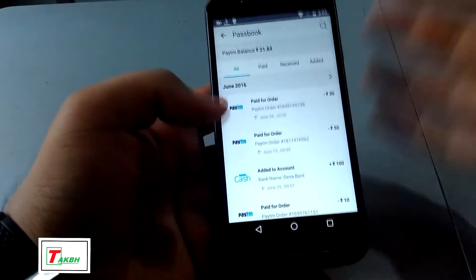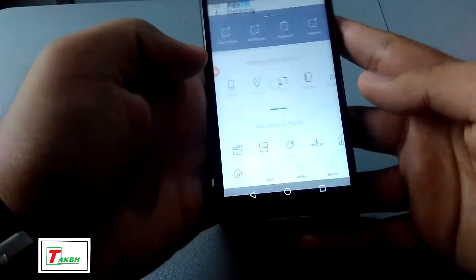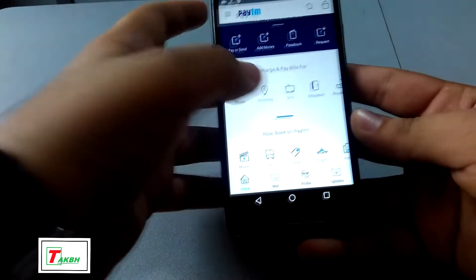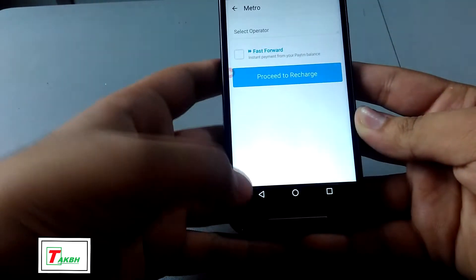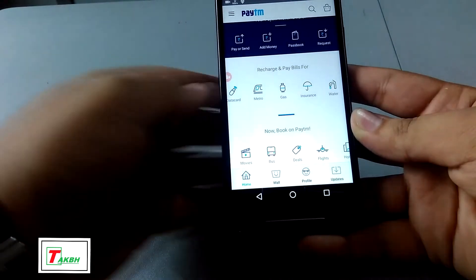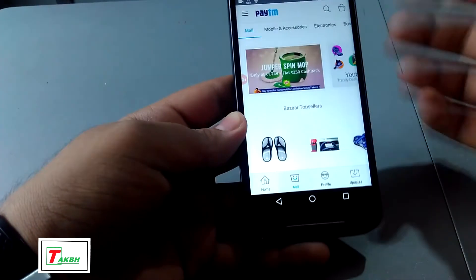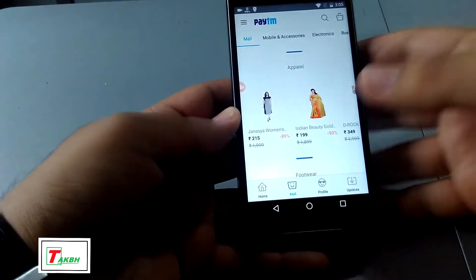You can also pay the electricity bill, so you don't need to stand in the queue. There are many carriers supported. You can even book your metro tickets — Reliance metro or any metro you want. You can pay your gas bills or even do your insurance payment. Not just that — you can book movies, bus tickets, deals, and many more features. They even have an in-app mall where you can shop for products — buy a mobile phone, television, shoes, many things.